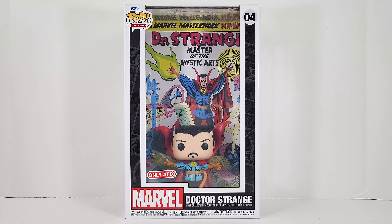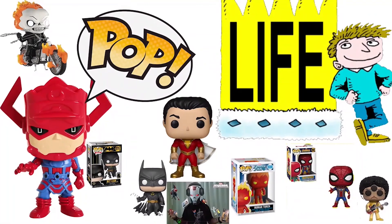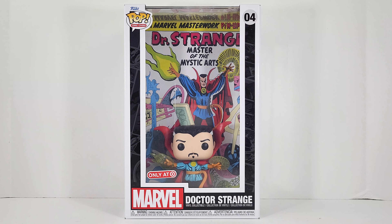Dr. Strange, I presume. Geeks, what's poppin'! Target exclusive Dr. Strange, the Master of Mystic Arts. We got a comic book style Dr. Strange in a case that you can't take out unless you break them open, but I'm loving them anyway. Funko's been hitting these out of the park. Let's go ahead and take a look at the box.